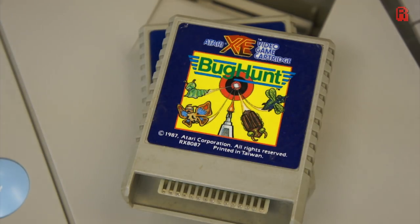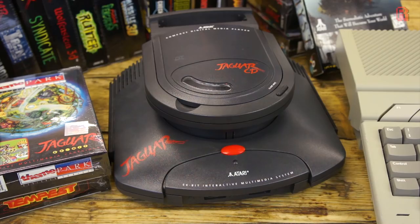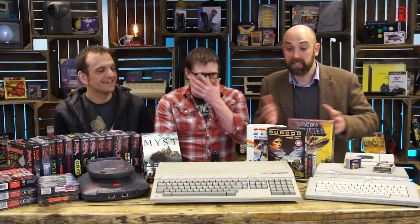So the Atari XEGS — if we're calling it a console rather than a computer with the keyboard — what came next? If we're calling it a computer, it's not to the Jaguar next, it would have been the ST, and the Falcon is a part of the ST range. And it's the daddy, the beast — the ST that everyone wanted and very few people could get hold of.